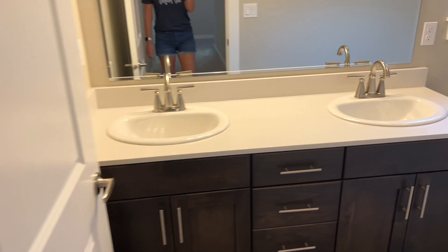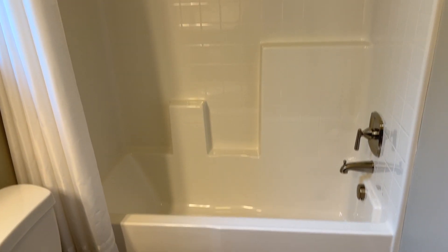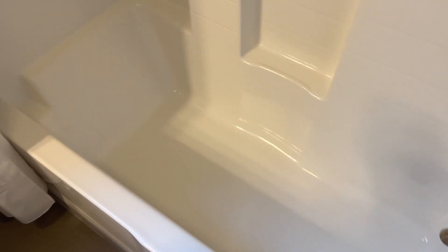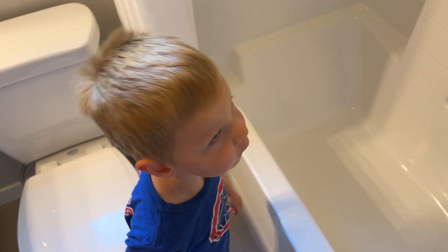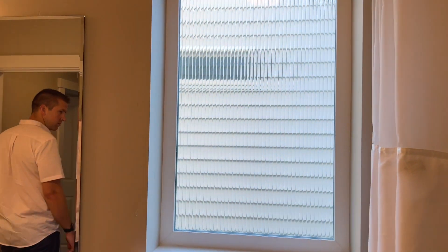And then we've got the kids' bathroom, guest bathroom. Again, two sinks in here, drawers, which is really nice. There's a shower — this one is a tub, nice and deep, which is really nice. Toilet. And there's a window in this one as well. So nice that there are windows everywhere.